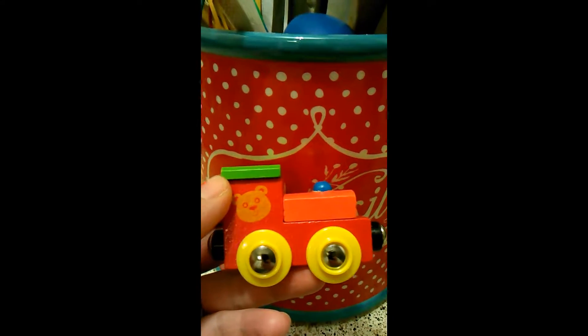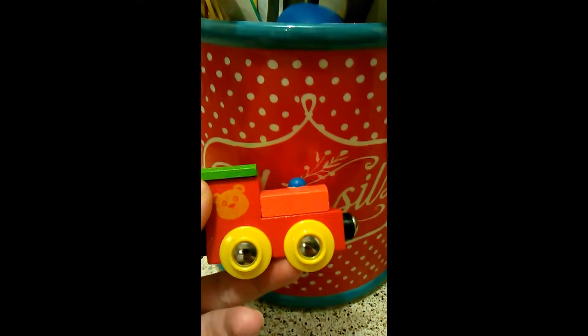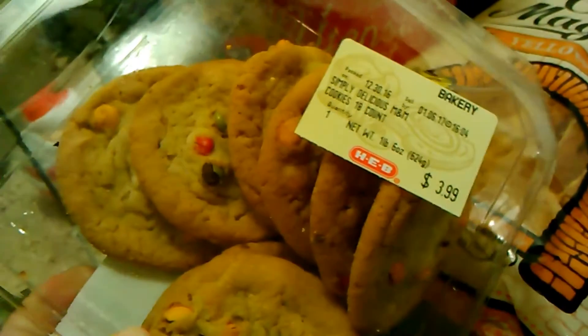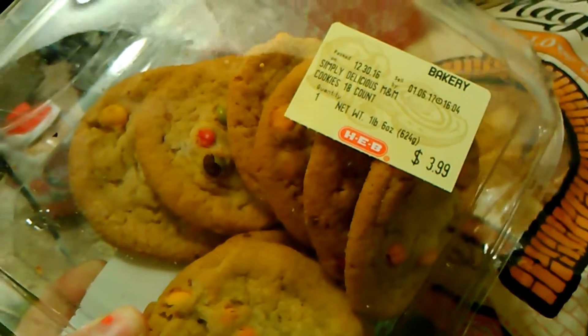My son got this little Christmas train for 75 cents in the Christmas clearance section at Dollar General. We got some treats — some M&M cookies. Can't go wrong with cookies.